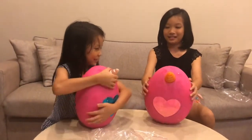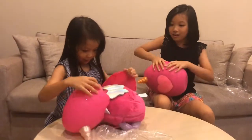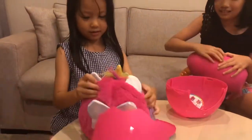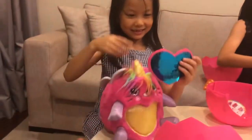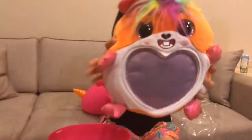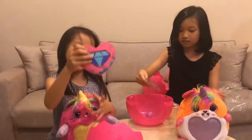One, two, three. What do you get? A bunny. That's a kitty — I mean it's a kitty. It's a kitty. What did I get? What is this? I got a hamster. I got a hamster.